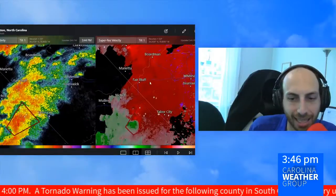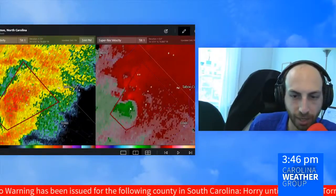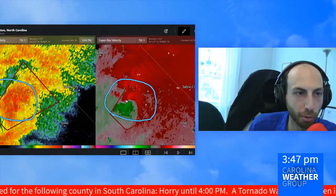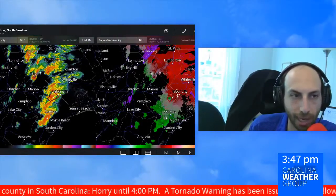Broad circulation, not seeing anything right now. The only tornado warning we do have is in Horry County. You can see where the green and the red come together in close proximity to each other with pretty strong, bright readings. That's why the National Weather Service right now has that tornado warning out.